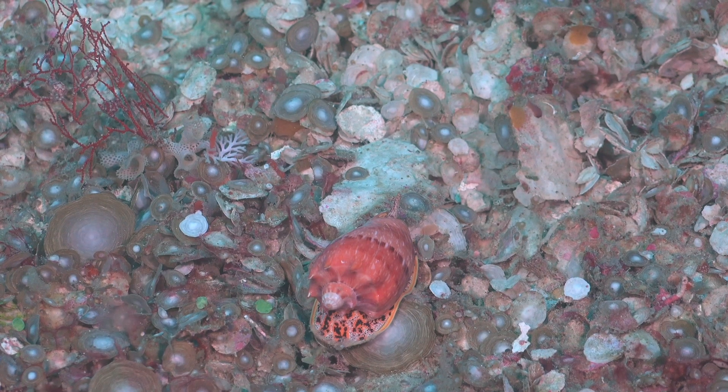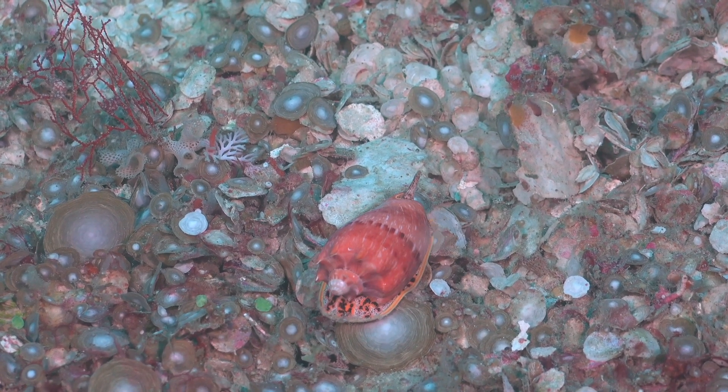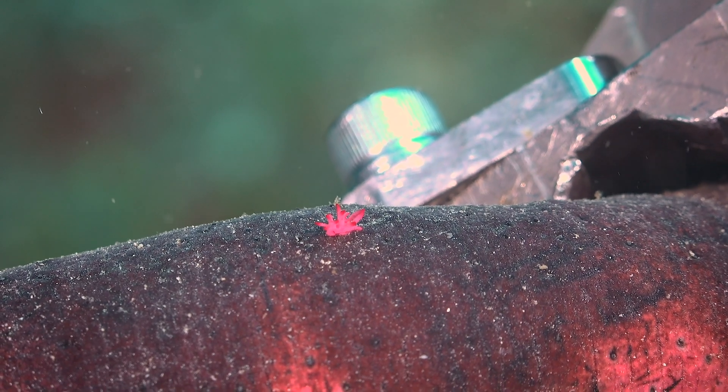We're also really happy to see a few volute snails, which have a really beautifully patterned foot — the foot of the snail is truly stunning, and it's something you don't get to see when you just see the dead shell. Another highlight was seeing a very tiny nudibranch that was hitching a ride on a sea cucumber's back. We zoomed in for a look and there it was — it was wonderful.